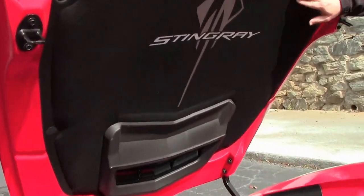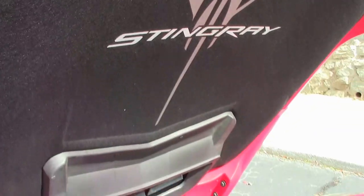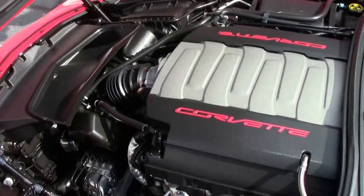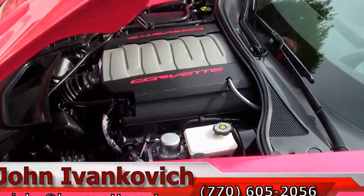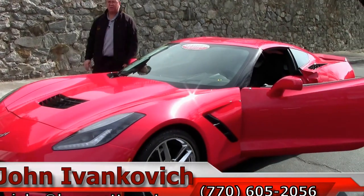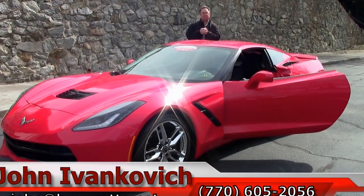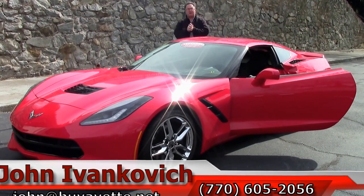And the beautiful Stingray hood liner for when you're at your local show. If you'd like to know more about this Corvette or any of the hundreds of Corvettes we carry in stock, give me a call at 770-605-2056 or email john at buyavet.net.